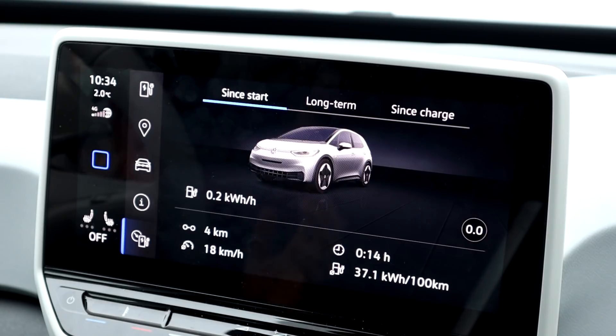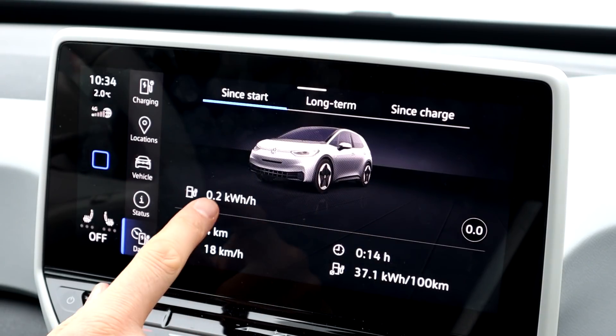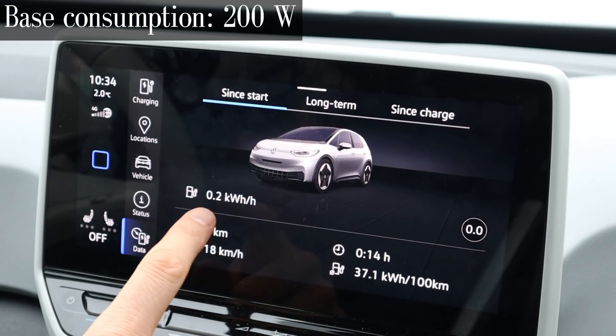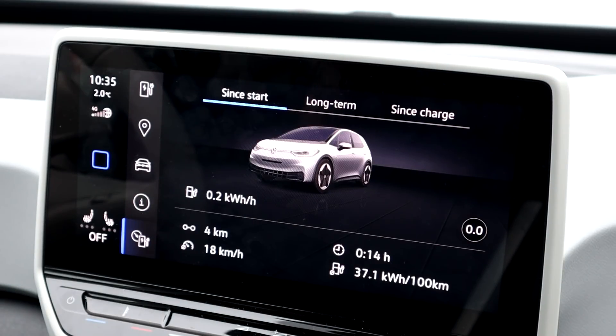The car is completely off, there's no light on, the climate is off, everything's off. It's just this screen and the instrument cluster, and it's using 200 watts. Whether it's actually 250 or 290, I don't know when it's rounding — I have no idea.